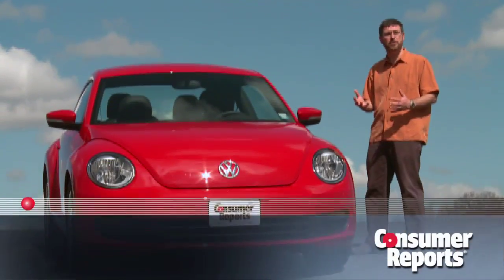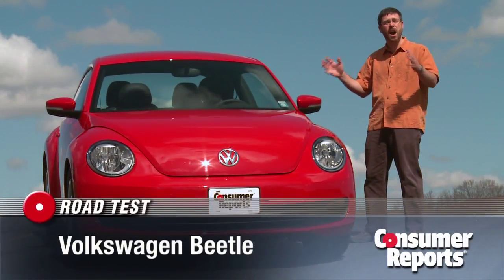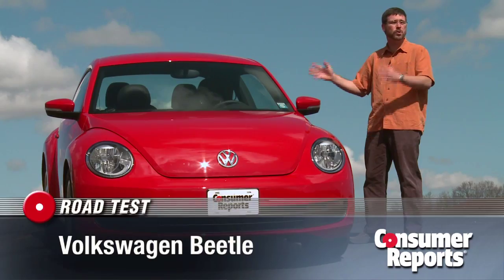Redesigning an icon is tough. Volkswagen really had their work cut out for them with the latest version of one of the most iconic cars of all time — the Volkswagen Beetle.